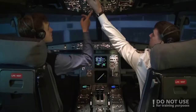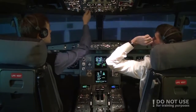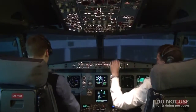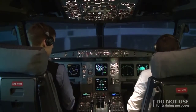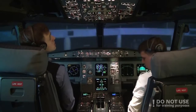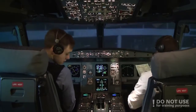Power connected. Beacon off. Seat belts off. And slides disarmed. Doors are locked. Parking checklist.